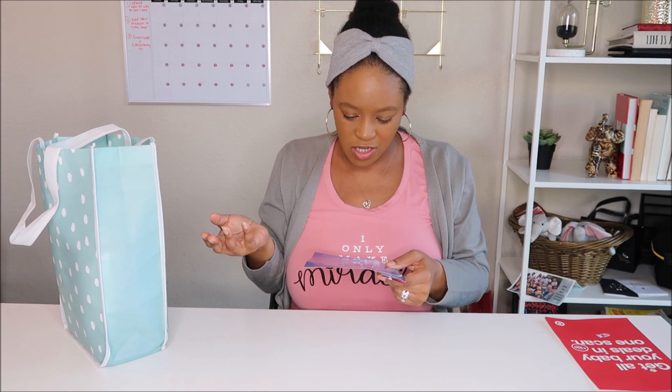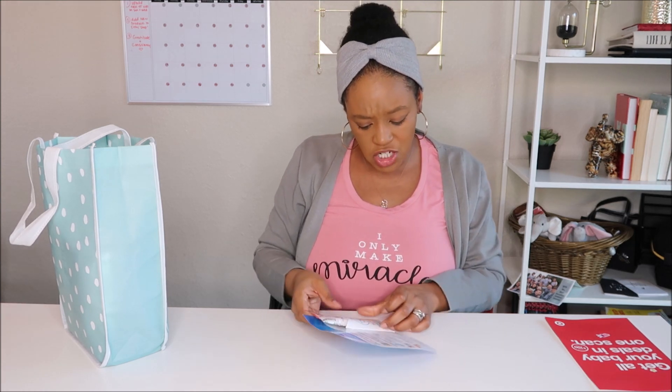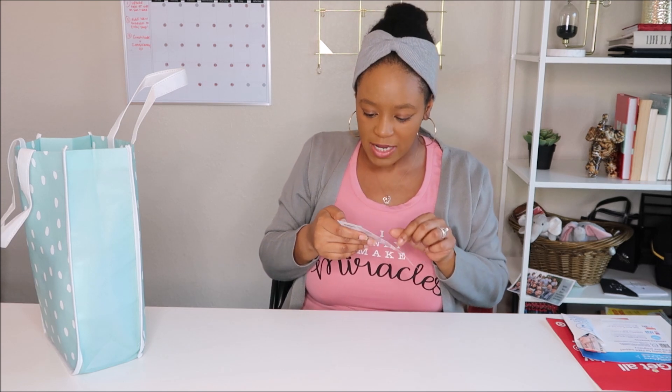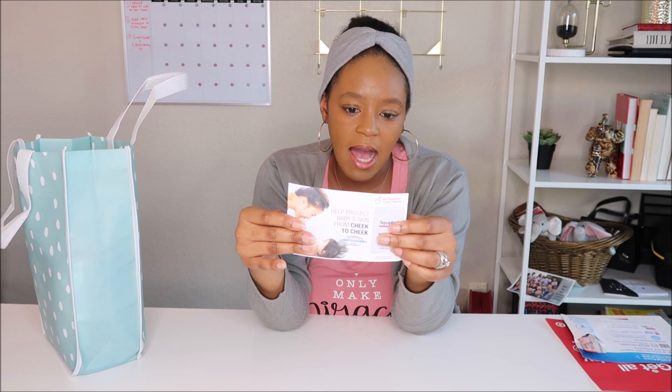It says 'Hydrate with the number one doctor recommended brand' and gives you a sample of Pedialyte — a 1.6 ounce package in cherry flavor. You would just add this to 16 fluid ounces of water for hydrating. Next up: 'Help protect baby's skin from cheek to cheek' — this is Aquaphor healing ointment for baby, advanced therapy. There's a little sample here and the back tells you about their product range: the ointment, diaper rash cream, and gentle wash and shampoo.